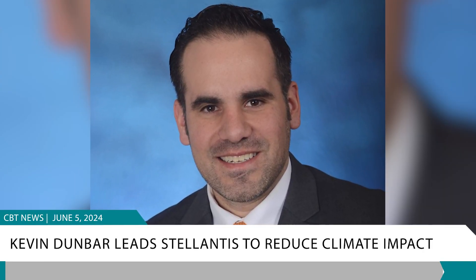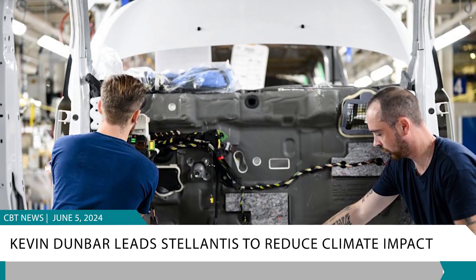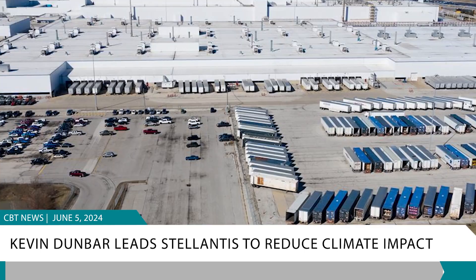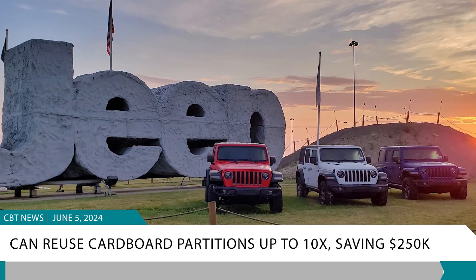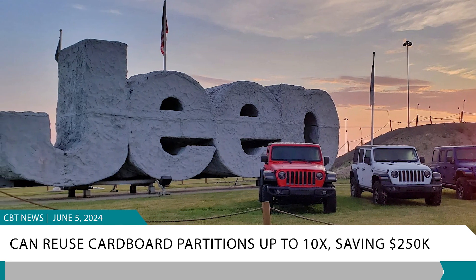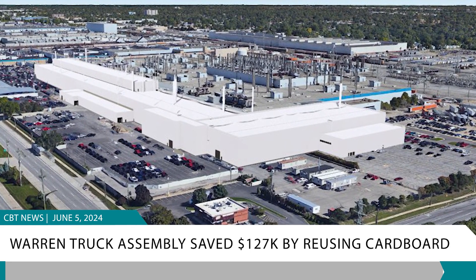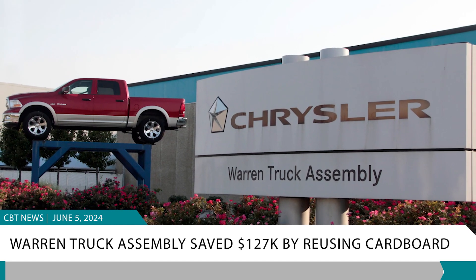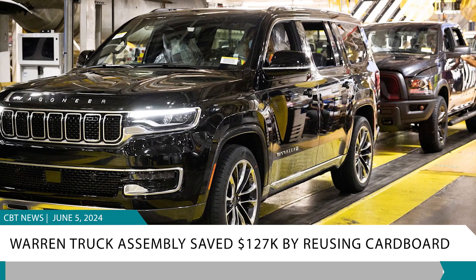Kevin Dunbar, the Director of Facilities for Stellantis in North America, is leading initiatives to reduce the company's climate impact by minimizing waste in production materials. At the Toledo Assembly Plant, where Jeep Gladiator and Wrangler are manufactured, the company found they could reuse cardboard partitions up to 10 times, saving nearly $250,000. A similar effort at the Warner Truck Assembly saved $127,000 by reusing cardboard boxes up to four times. These efforts align with Stellantis' Dare Forward 2030 plan to achieve net zero carbon emissions by 2038.